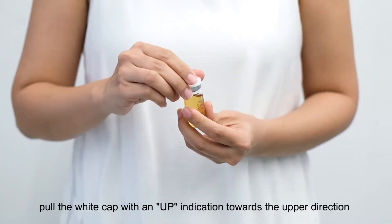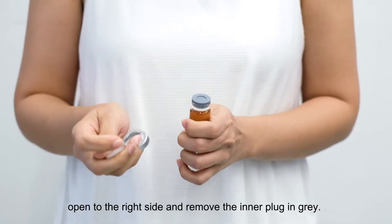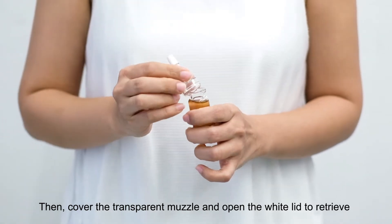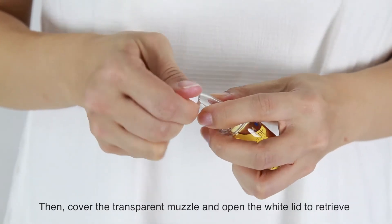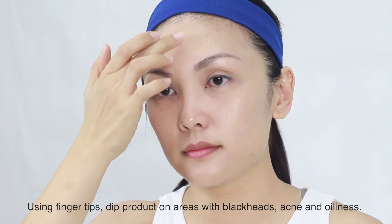After applying normalising lotion, pull the white cap with an up indication towards the upper direction. Open to the right side and remove the inner plug in grey. Then, cover the transparent muzzle and open the white lid to retrieve a portion of the product roughly the size of a grain.